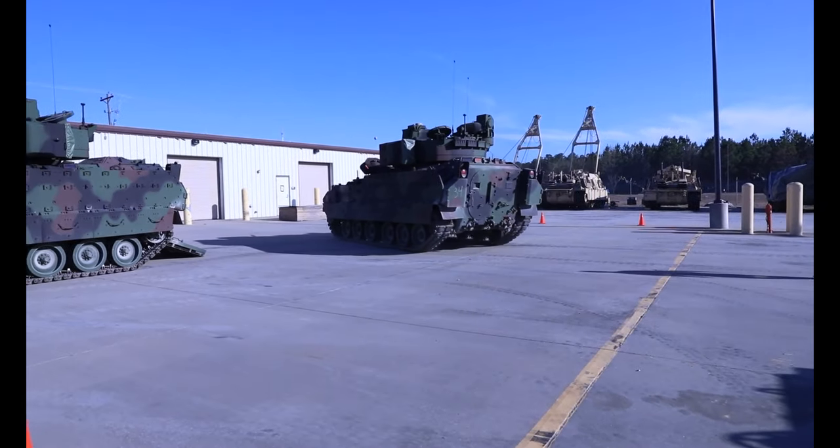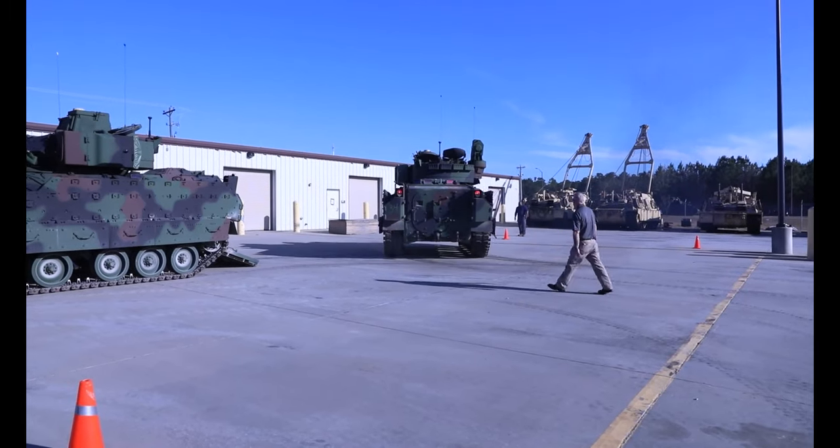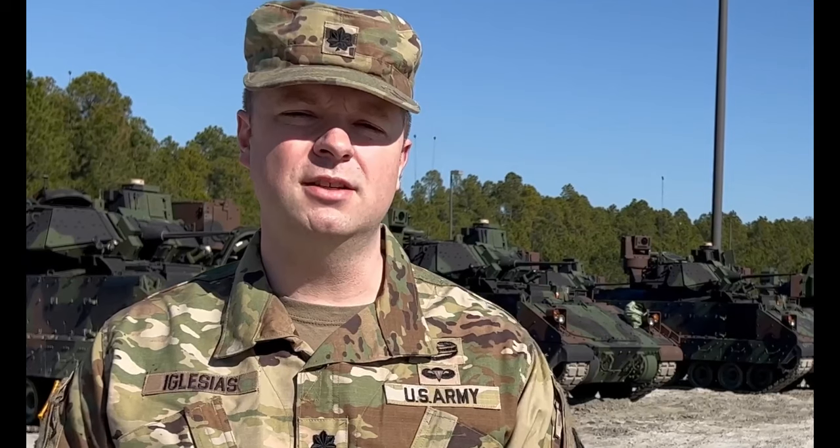As the vehicle has aged over the past decades, we've added additional armor onto it. So now we need to give it additional engine power in order to keep up with the other units in the ABCT. The new Bradley A-4 also has new power generation systems.